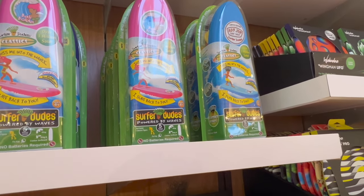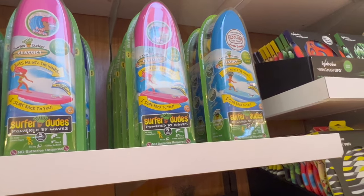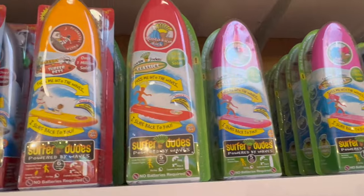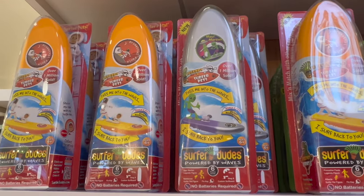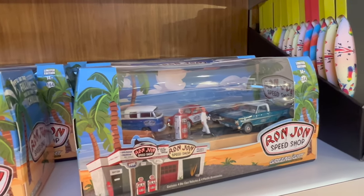Why didn't they have this toy when I was a kid? It's called Surfer Dude — you throw them in the water and they surf back to you. You got Bali Bob, Costa Rica Rick, Promethii Paula, and wait — Maui Martian too! These don't have prices but they're pretty cool.